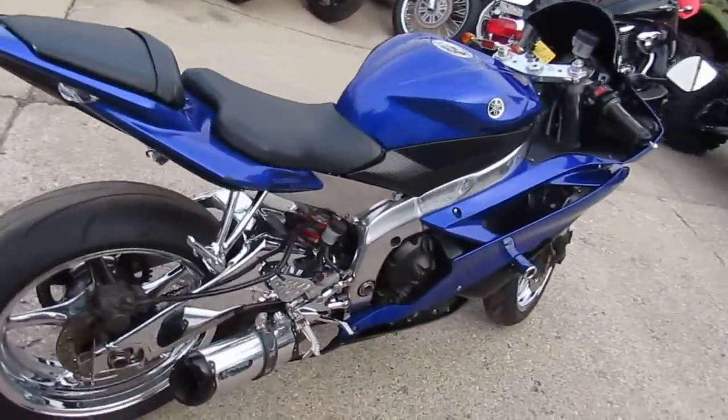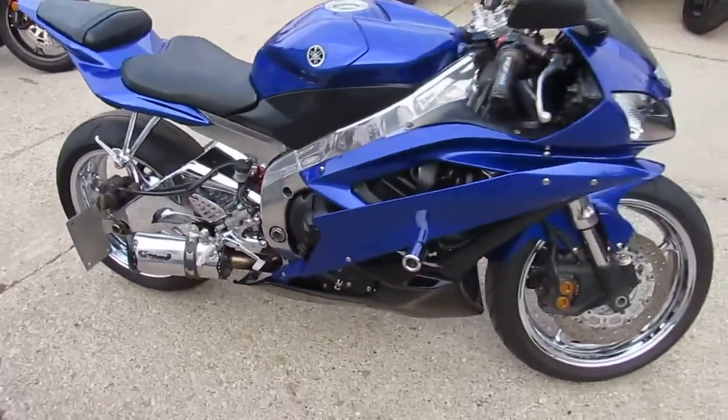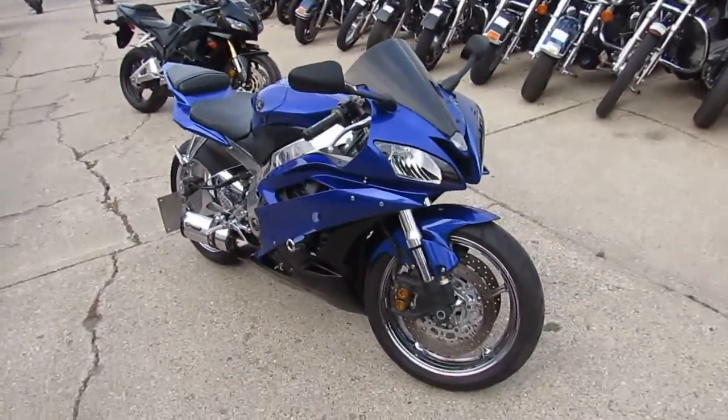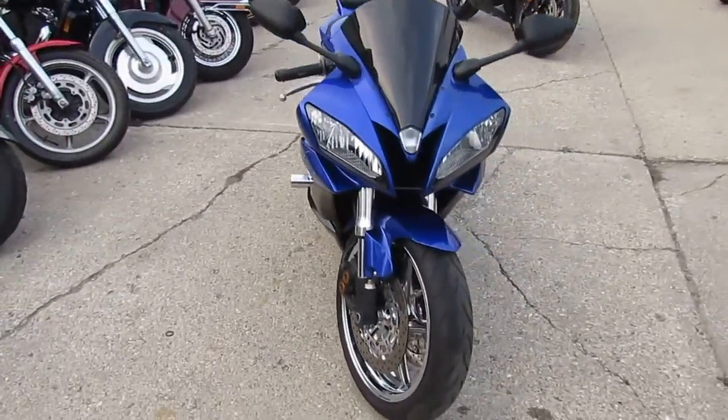This thing is chromed out. It's got chrome wheels, polished frame, chrome lower controls, chrome swing arm, fender eliminator kit, LED turn signals, frame sliders, Two Brothers exhaust. I mean, as you can see, it's gorgeous — loaded right up.